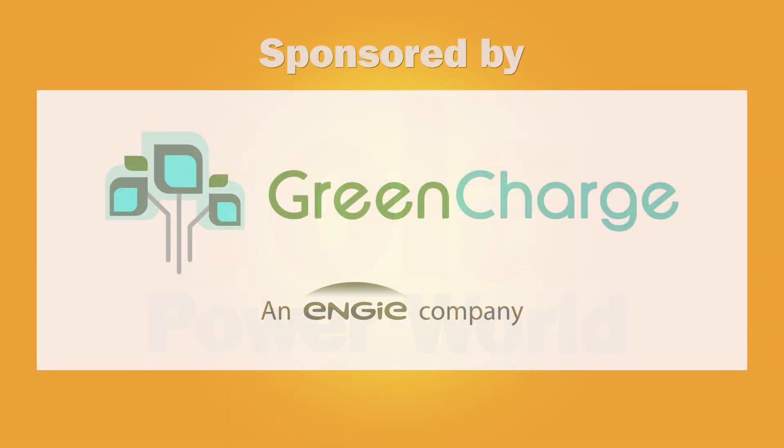Go Solar Plus Storage! For more videos like these, please visit solarpowerworldonline.com.